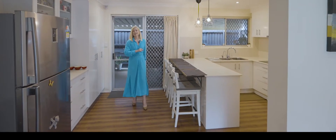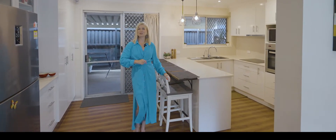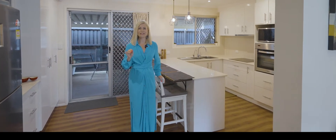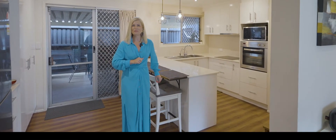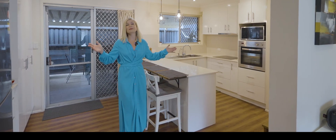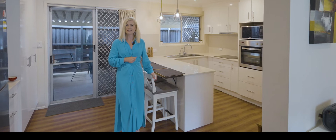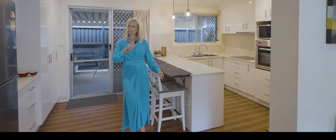Calling investors, downsizers and first home buyers. Do I have an amazing opportunity to secure a lovely neat and tidy low-set brick home in our prime suburb of Belmont. I'm Keren Osgaby from Sold Property Group. I'm excited today to introduce you to 1 Gernein Street at Belmont. Please join me for your tour.